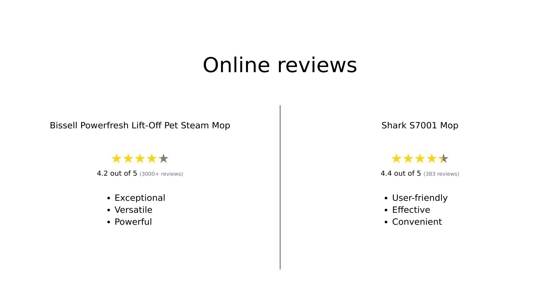Overall, the reviews for the Bissell PowerFresh Lift-Off Pet Steam Mop highlight its exceptional cleaning power and versatility, making it a favorite among pet owners and those looking for a deep clean. The Shark S7001 Mop, while praised for its ease of use and effectiveness, is seen as more suitable for routine maintenance rather than intensive cleaning tasks. Both products have their strengths, but the Bissell stands out in terms of performance and features.